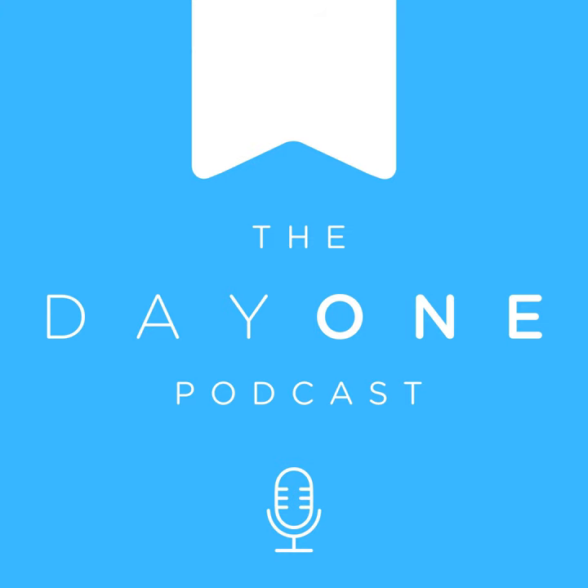Adam jokes he'll 'pass that on' to the team, then acknowledges the whole team probably listens to the podcast. Brett confirms they're all podcast junkies. Closing out: thanks for tuning in, stay tuned for upcoming features. Help guides are available at help.dayoneapp.com with troubleshooting tips, tutorials, and more. Additional support is available through in-app chat on iPhone or iPad.